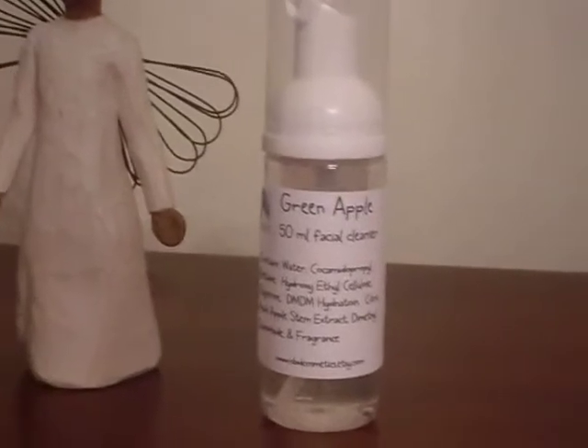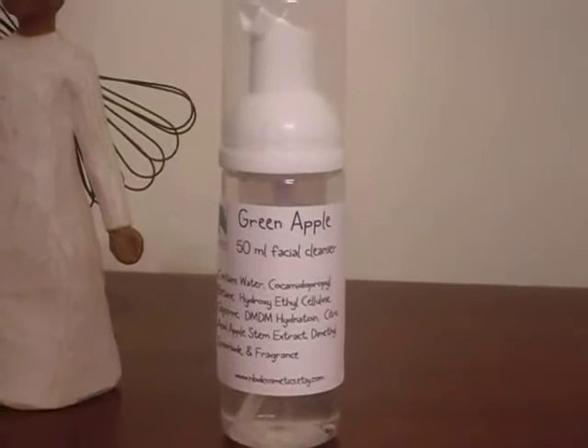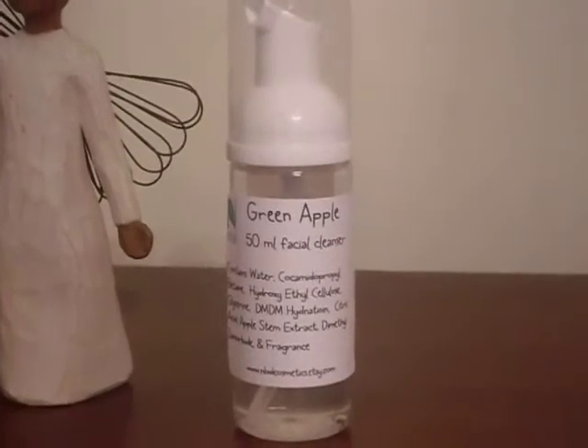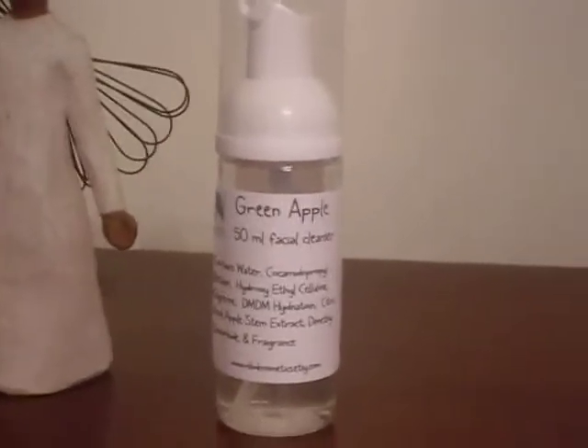This is one of my anti-aging, anti-wrinkle products and I made this because I found a really, really great extract. It's so unique and so wonderful — I knew I had to use it.